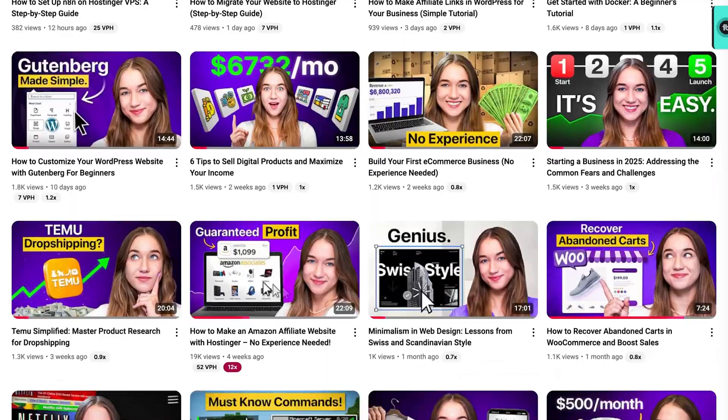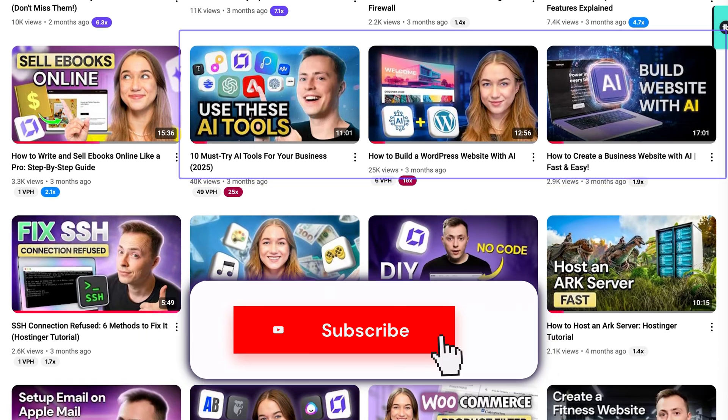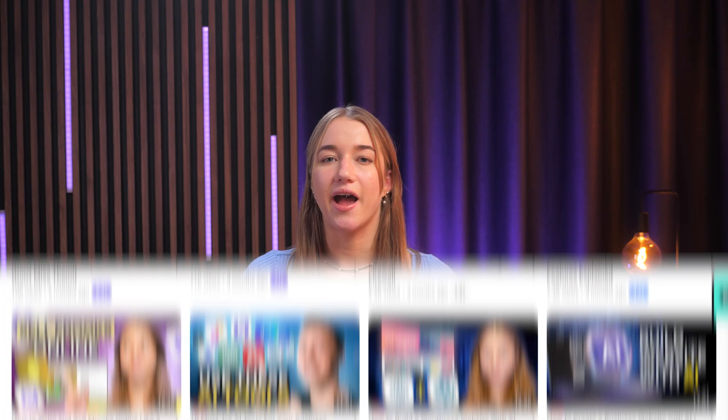If you want to avoid those typical mistakes when creating a website with AI, definitely check out our other videos on our channel, where we show you how to build a fully functional AI-powered website that actually looks and feels great. Now let's talk about another trend I've noticed everywhere lately: stuffing websites with over-the-top 3D effects and animations.